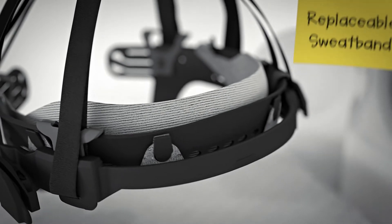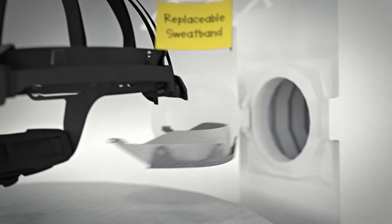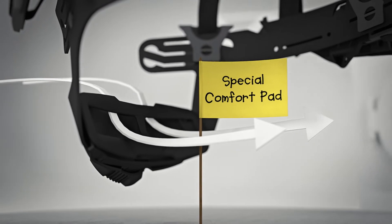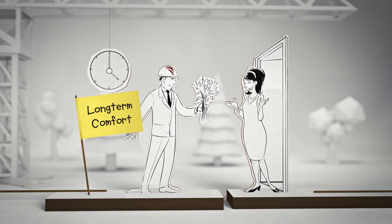The inclusion of the widest sweatband in the market, both washable and replaceable, and the air-active comfort pad at the rear, will make you forget pressure points. And maybe that you're wearing a helmet at all, even after a long working day.